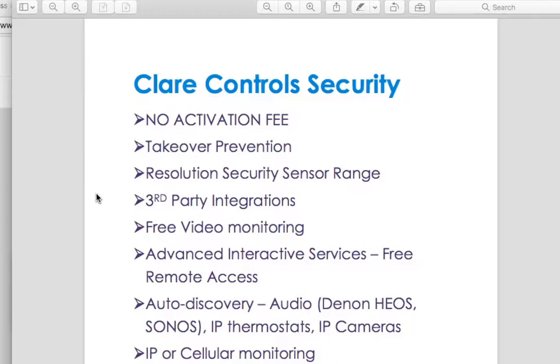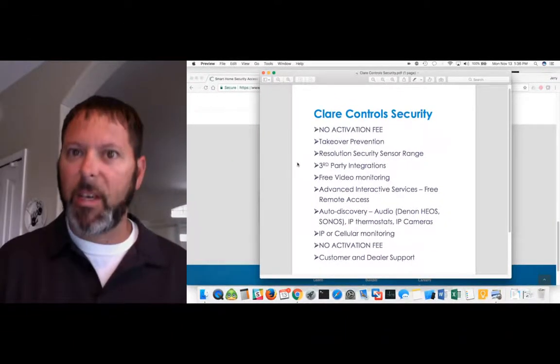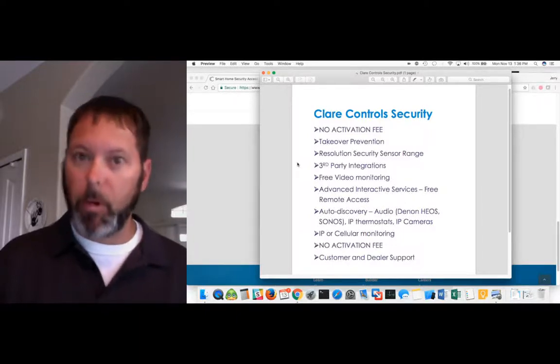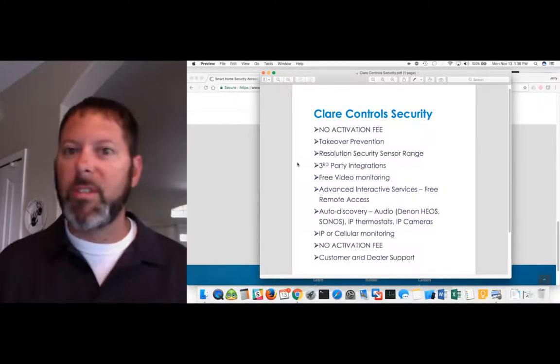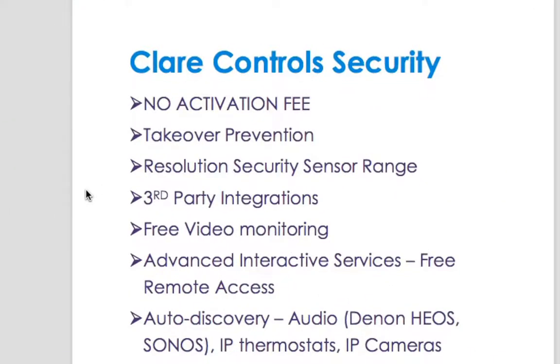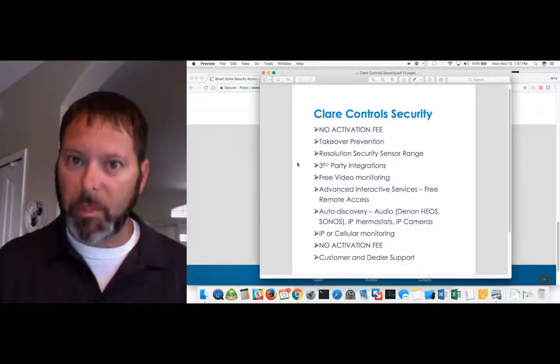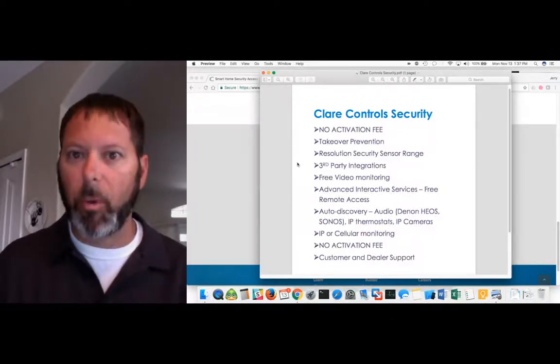We have a lot of talk about range. Some dealers want to keep their existing security systems because they use wired technology. With the new Resolution Helix security, the range is good up to 1,200 to 1,500 feet, using either the nanosensors or the larger sensors. They also have 5 to 10 years of battery life, which is a pretty significant difference. That's probably good enough for your average home, especially newer builder homes going up today.